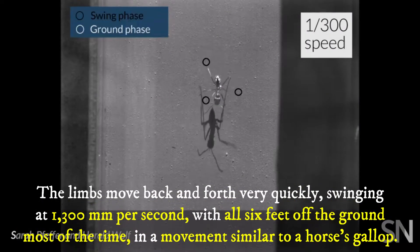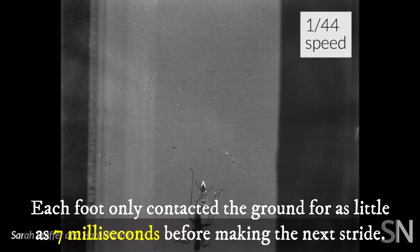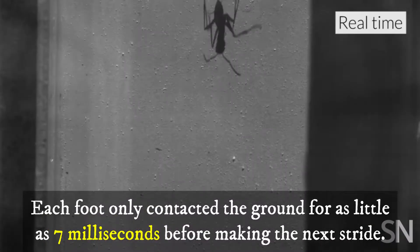The limbs move back and forth very quickly, swinging at 1,300 millimeters per second, with all six feet off the ground most of the time in a movement similar to a horse's gallop. Each foot only contacts the ground for as little as 7 milliseconds before making the next stride.